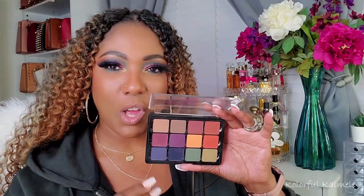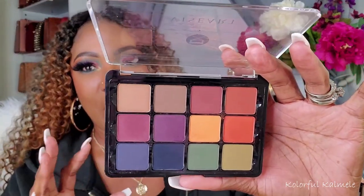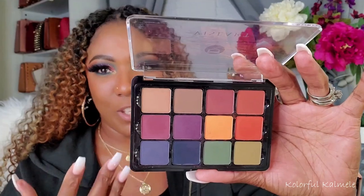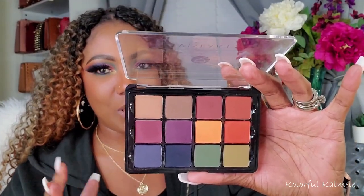I did go ahead and pull one of my Viseart palettes — this is one of my absolute favorites. This one is the Dark Max 04. This palette to me just screams fall, because although it is a colorful palette, the colors are deeper, richer, warmer type shades. It's not that super bright, summery, spring-type vibe. I really feel like this says fall.